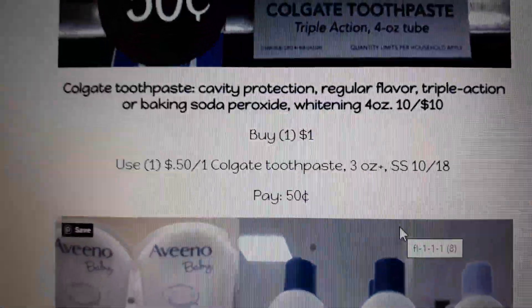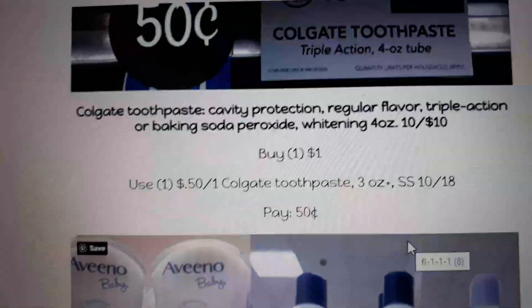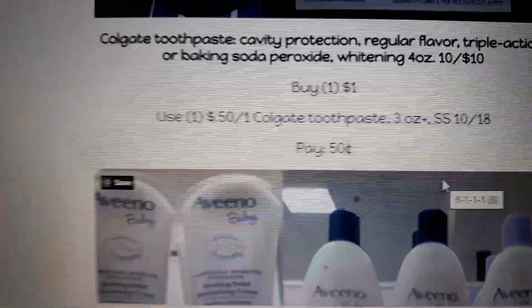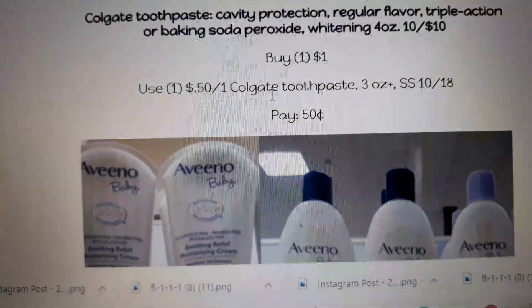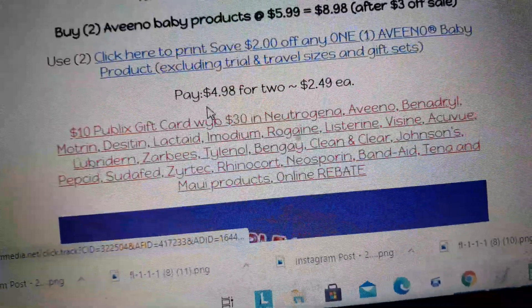Colgate toothpaste is on sale 10 for $10. Buy one at $1.00, use the 50-cent off coupon in your Smart Source 10/18, and pay 50 cents. Note that Colgate coupons are usually regional, so check your papers.